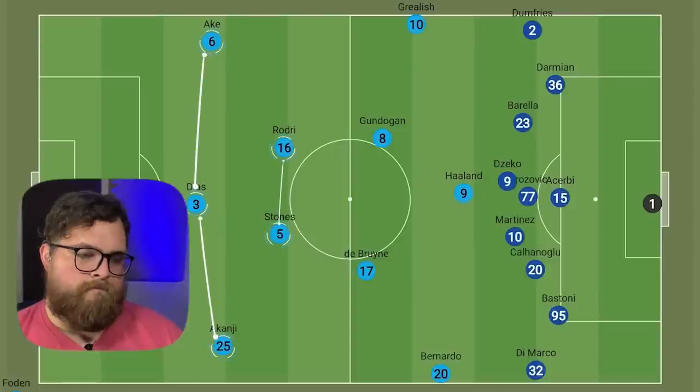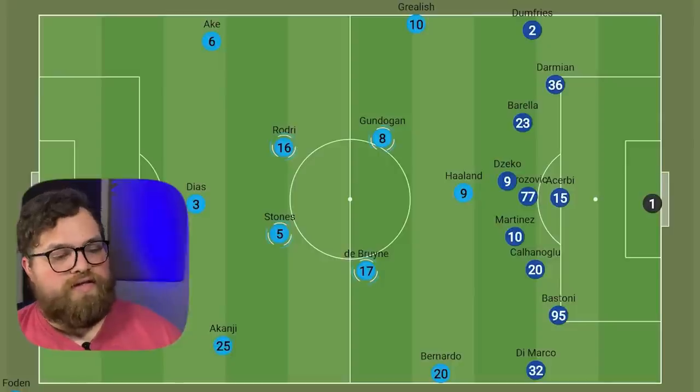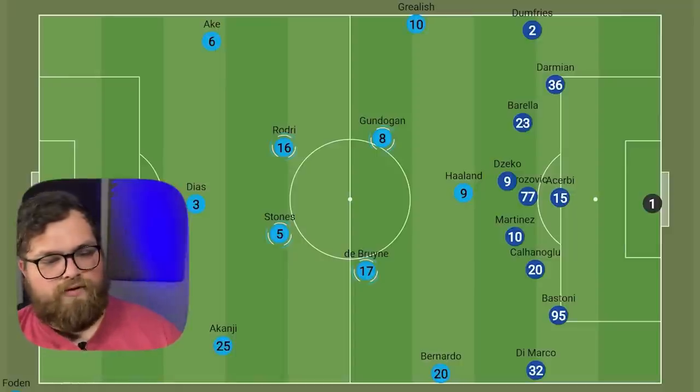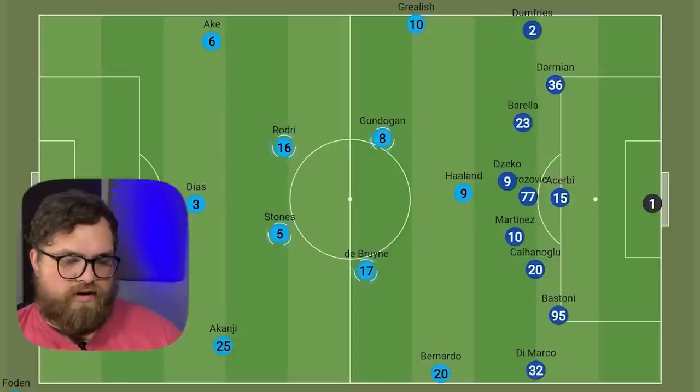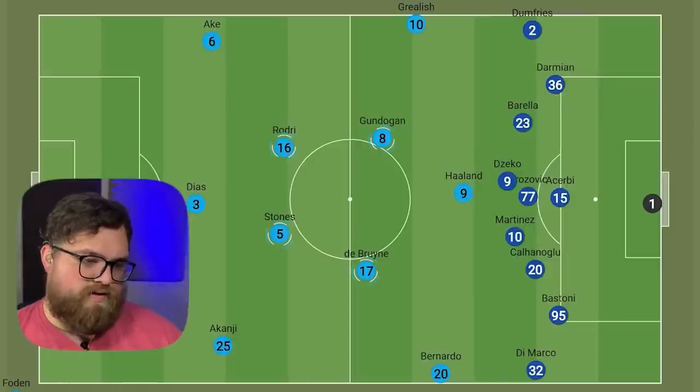City's 3-2 shape in the build-up has been the focus of much conversation over the last two months, with Stones pushing up alongside Rodri, allowing City to form a midfield box. I thought they ran a 4-3-3, but it looks like this year they've been running more of a 3-2 — a back line of three players, pushing up Stones and Rodri as your defensive midfield, De Bruyne and Gundogan as attacking midfielders, Grealish and Bernardo Silva on the wings, and Haaland in the middle as the striker. This is what they've been running for most of this season.